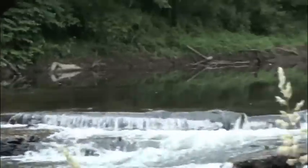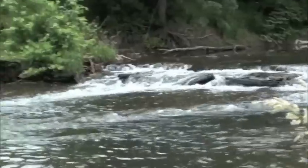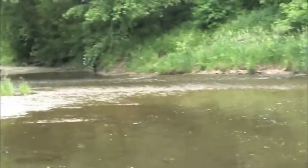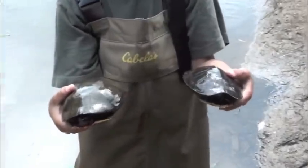Fish are being a little bit picky right now though. We're going to head down and try to pick up some bass down where we caught them last year. Caught these little guys on the way up and down.